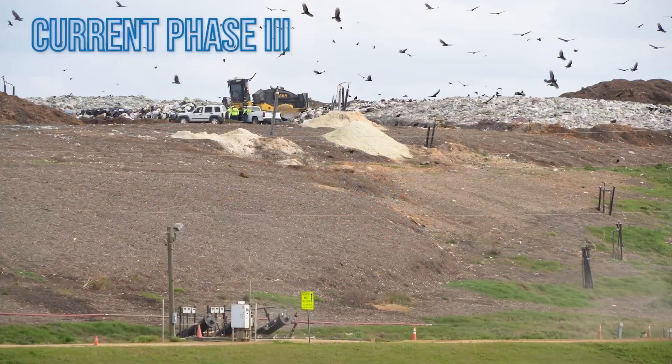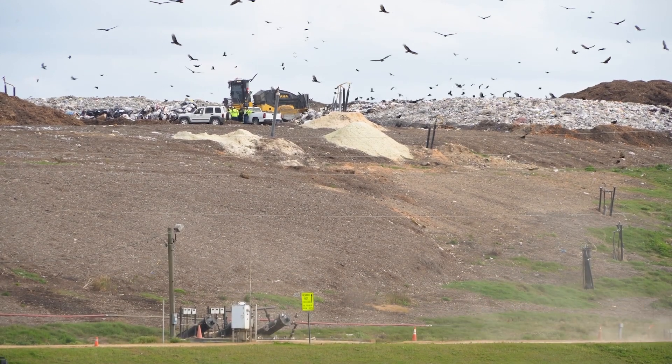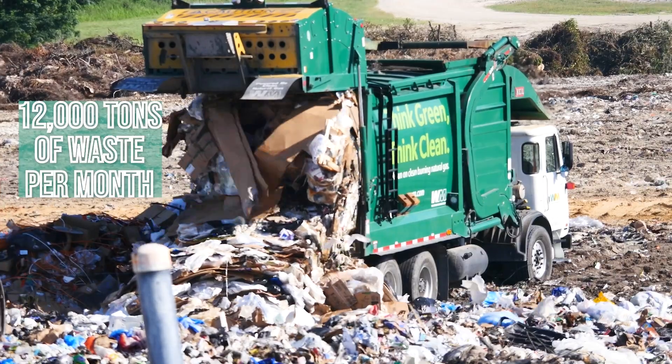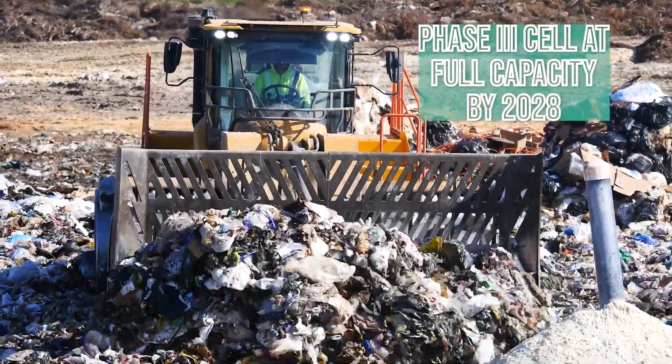The hill up on top — that's the old phase 3. We'll have another three to four years up there. When cell 4 gets open, we'll have both of them going at the same time. Right now we're averaging around 12,000 tons in a month, so 144,000 tons in a year. In phase 3, we're figuring 20, 27, 28 years.